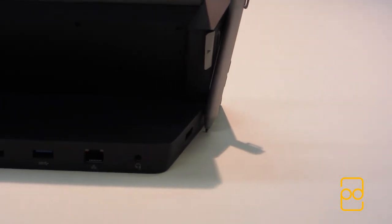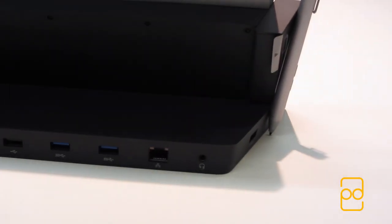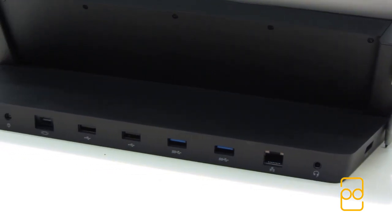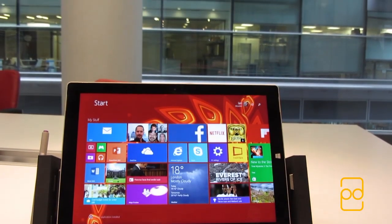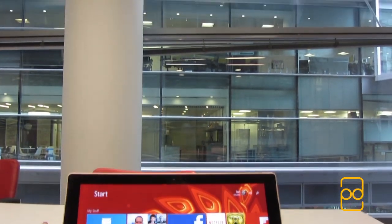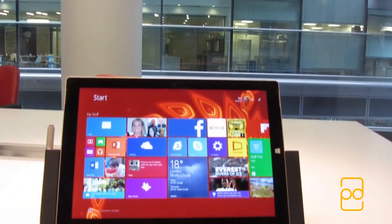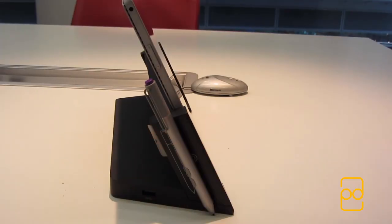The docking station converts your tablet into a full size PC, allowing you to connect HD monitors, ethernet, external speakers, a full size keyboard and more, all while the Pro 3 is being charged. Inserting and removing the Pro 3 from the docking station is easy thanks to the way it lines up with the device — you just slot it in and push the sides inwards. The Pro Pen also magnetically attaches to the docking station, which is quite nifty.